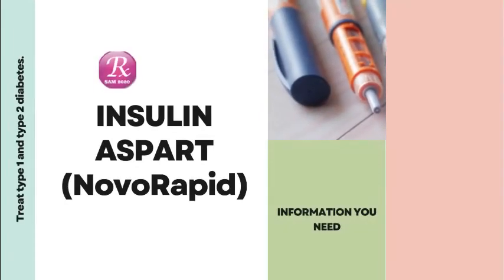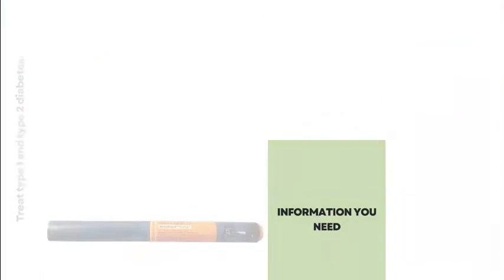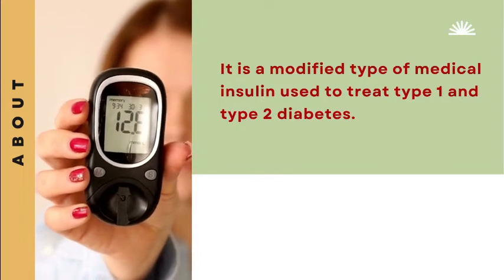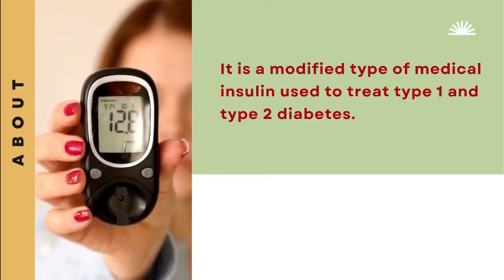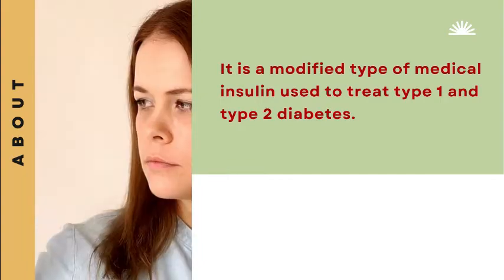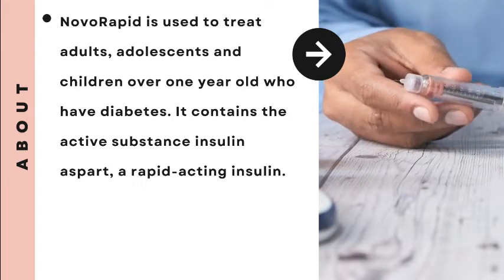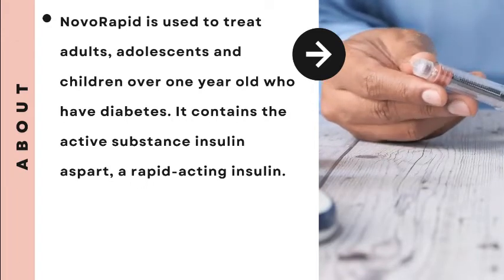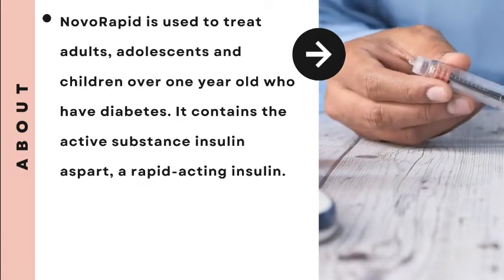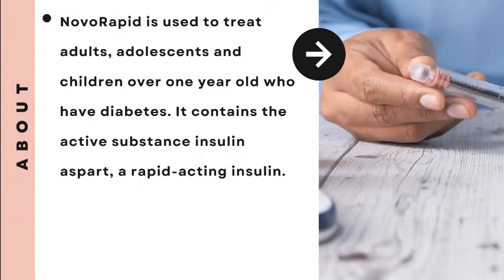Welcome to my channel. Today we discuss insulin aspart, Novorapid. It is a modified type of medical insulin used to treat type 1 and type 2 diabetes. Novorapid is used to treat adults, adolescents and children over 1 year old who have diabetes. It contains the active substance insulin aspart, a rapid-acting insulin.